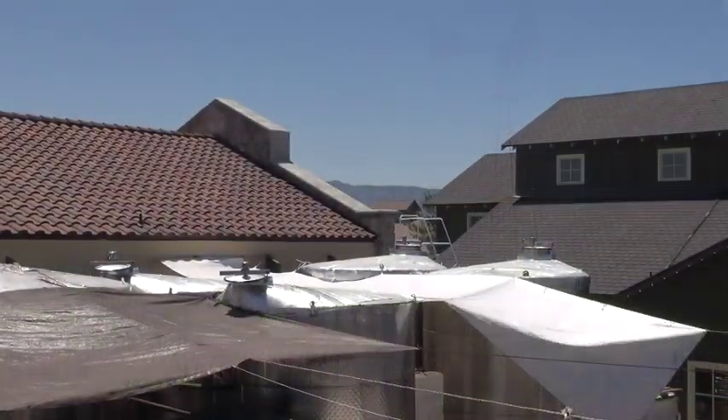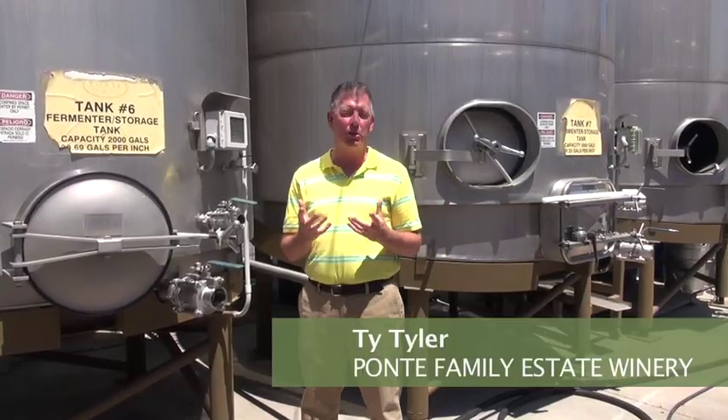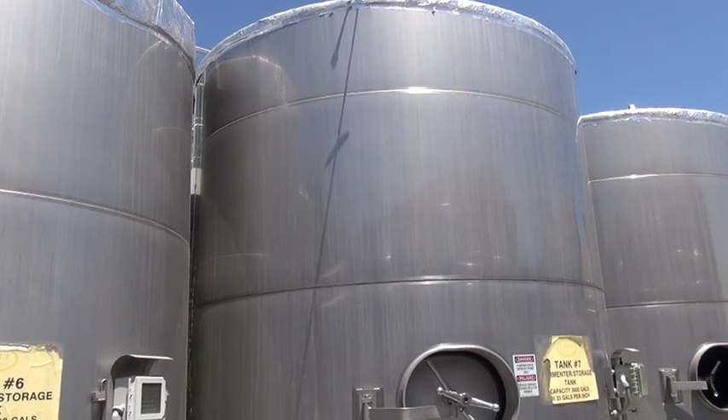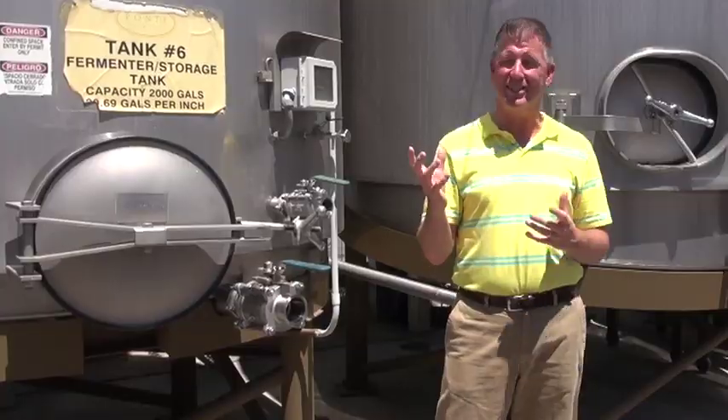This area back here is what we call the tank yard. While not being one of the prettiest parts of the winery, it's definitely one of the most important, because next to harvest in the vineyard, this is pretty much where all the magic takes place. This is where we make our wines.